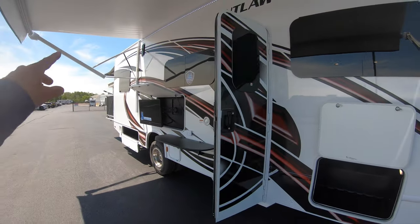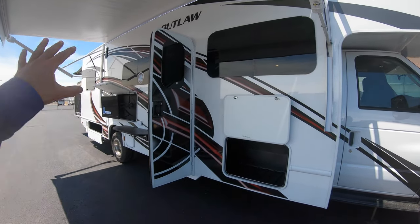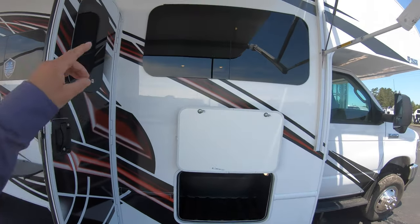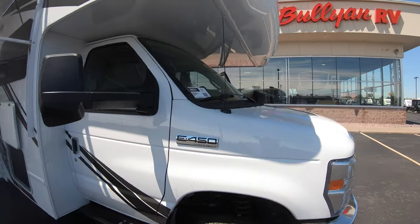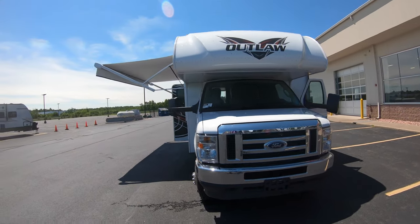With the roar of those jets in the background, it is a beauty — nice white paint, nice red and black design, very good looking. You've got seamless windows on the outside, here's your first storage compartment like a wraparound on the front of this C-class toy hauler.